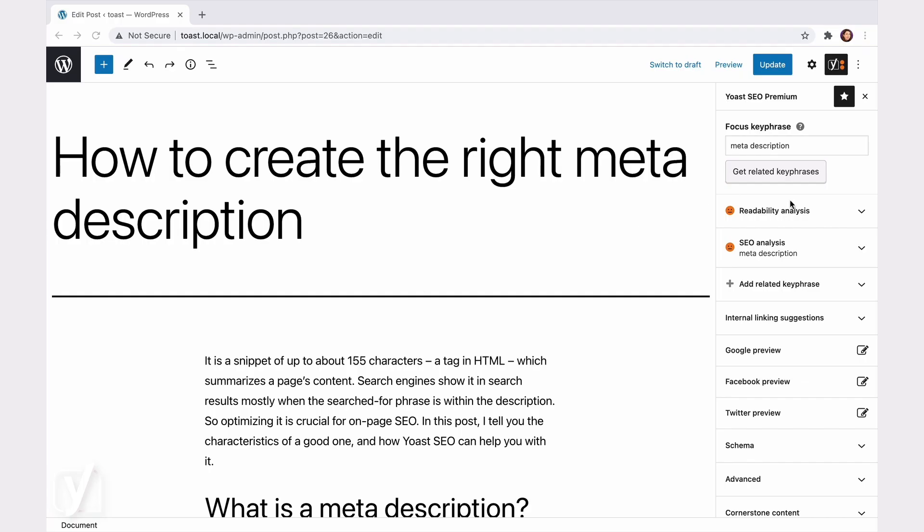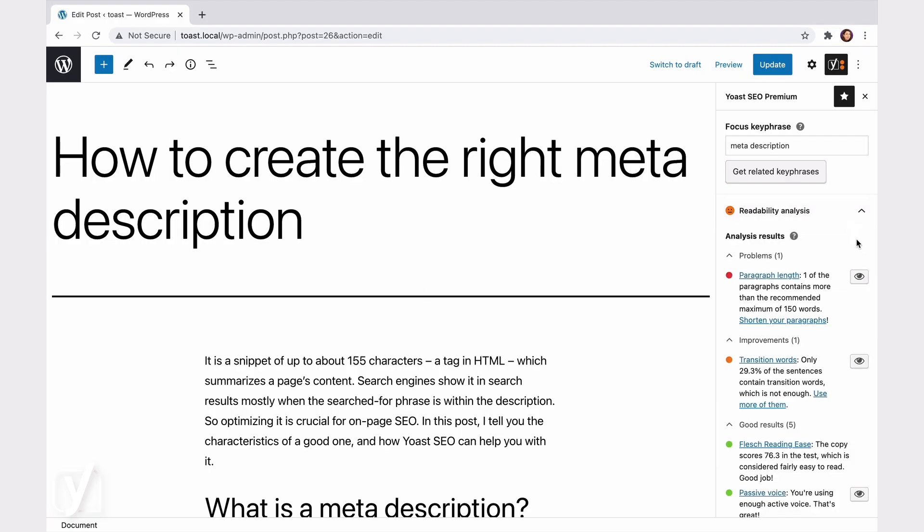The readability check in Yoast SEO is designed to ensure your content is enjoyable to read. The colored bullet points tell you what you did well and where the problem areas are.